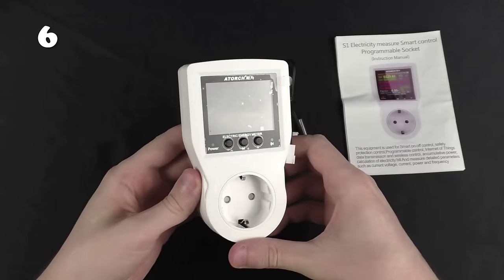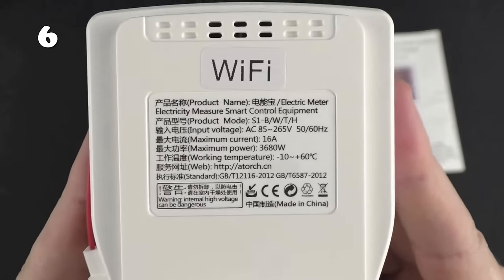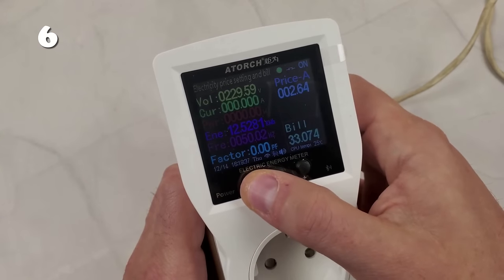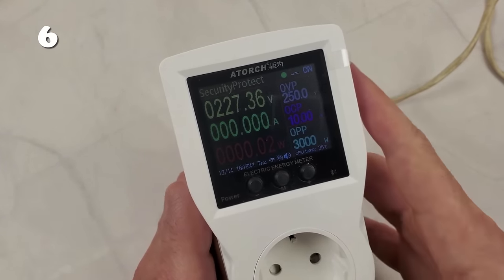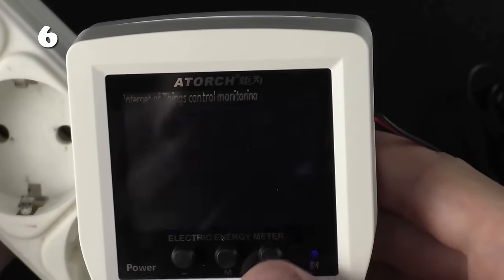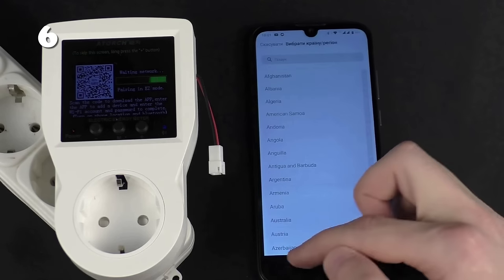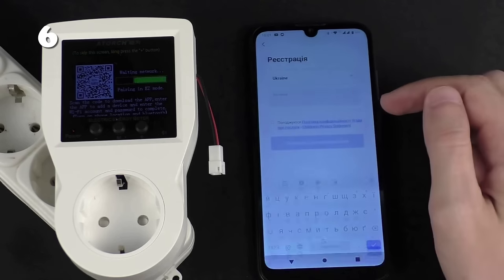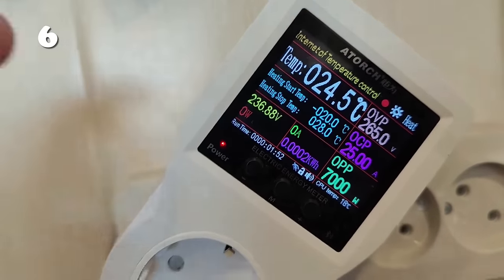Discover the convenience of smart living with our innovative Wi-Fi Smart Socket. Effortlessly monitor and manage your energy consumption with real-time data on your smartphone. Whether you're at home or away, this socket's easy setup and reliable performance ensure your appliances are safe and efficient. Ideal for the modern, eco-conscious household, it's more than just a socket — it's a smart way to save energy and simplify your life.